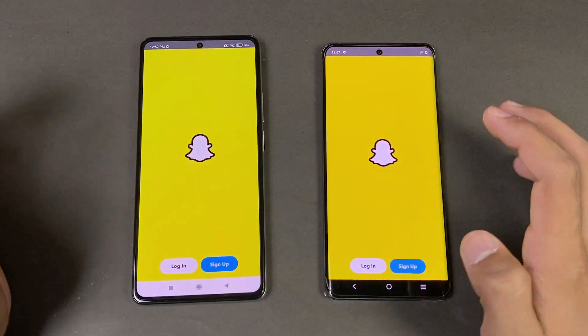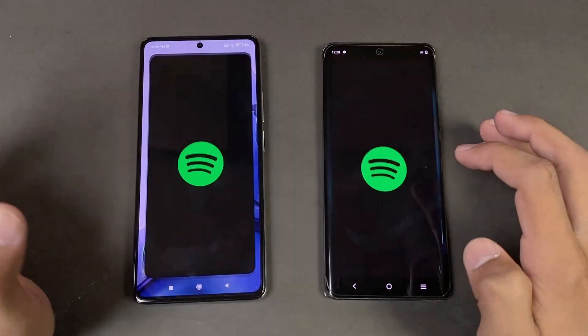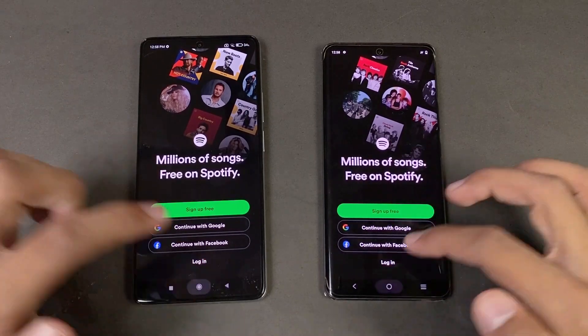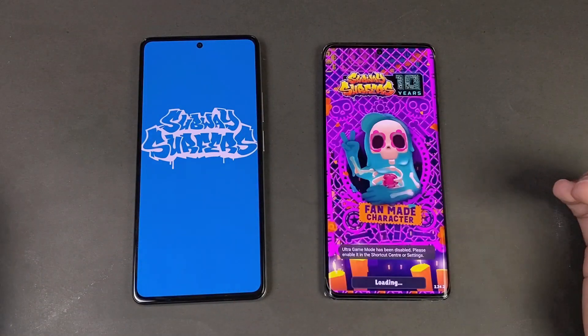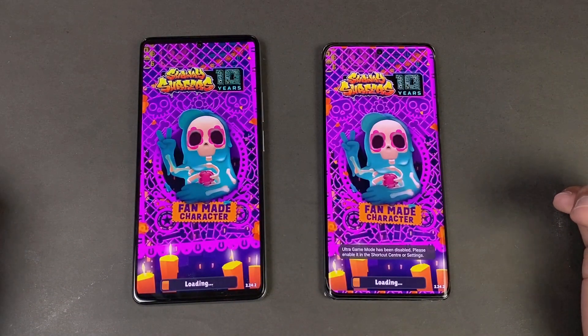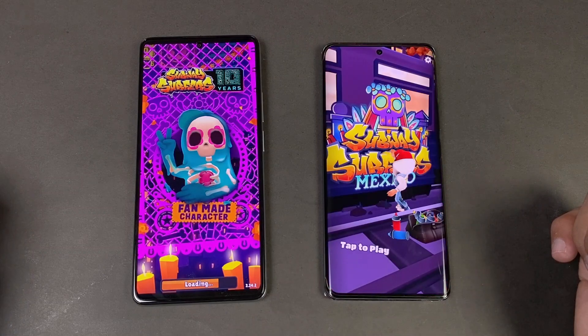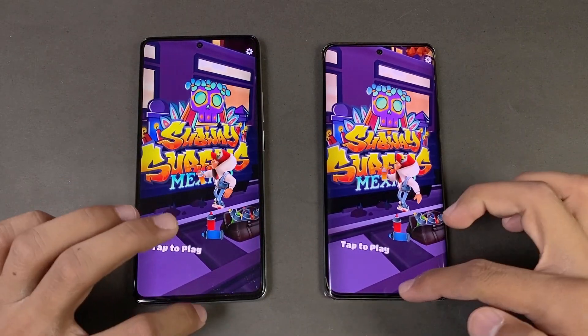Snapchat — faster on the X60 Pro. Now let's see Spotify. The X60 Pro is a little bit faster this time as well, more faster as compared to the Xiaomi 11T.